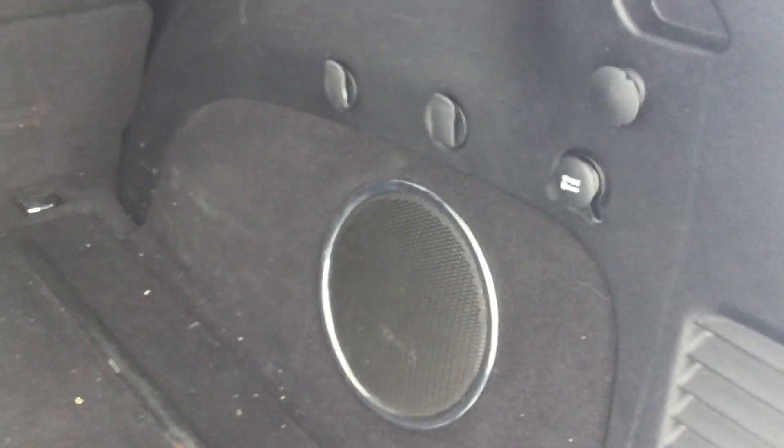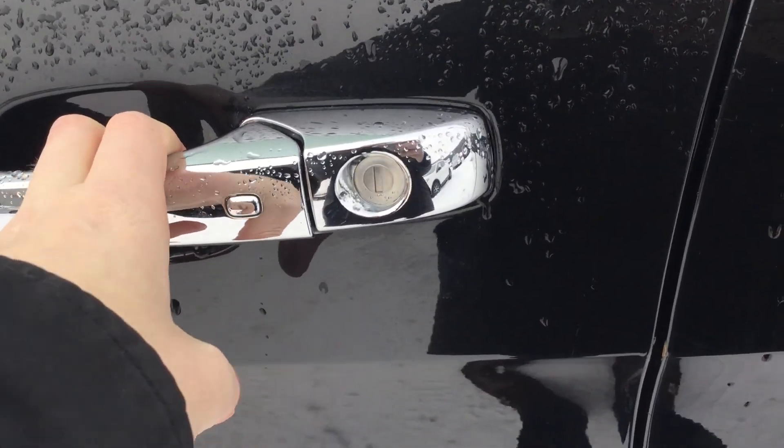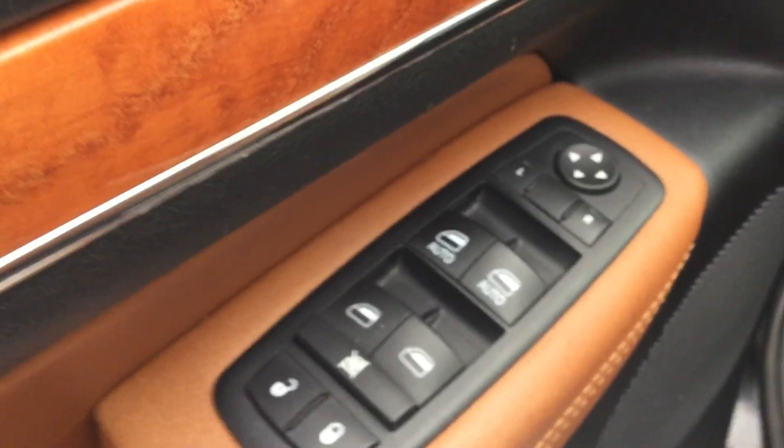There's a subwoofer here in the vehicle for you. There's a keyless entry sensor on the door handle — just press that and it'll lock and unlock for you. You also have power windows, power locks, and power mirrors.